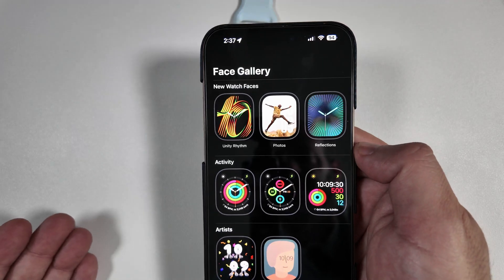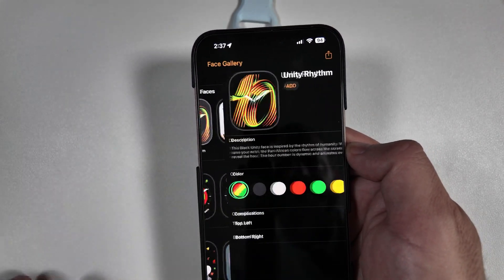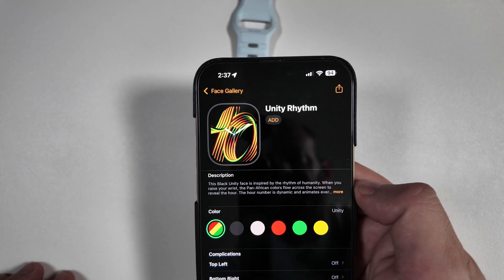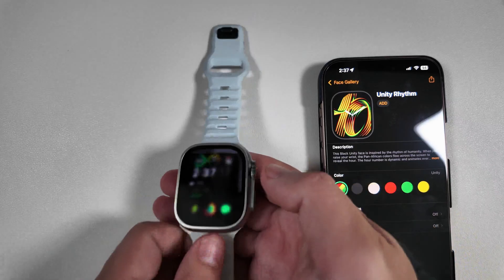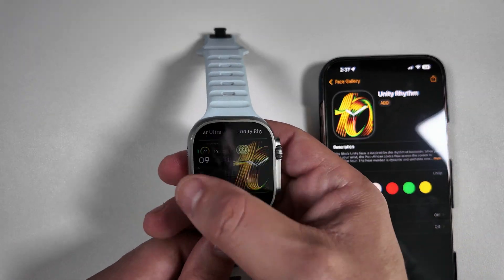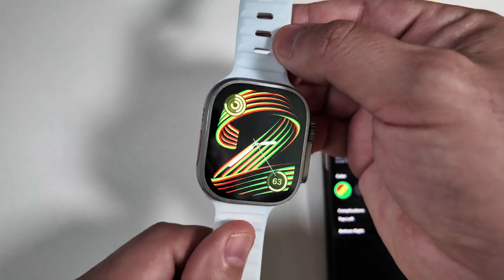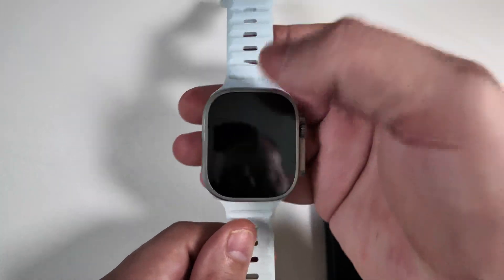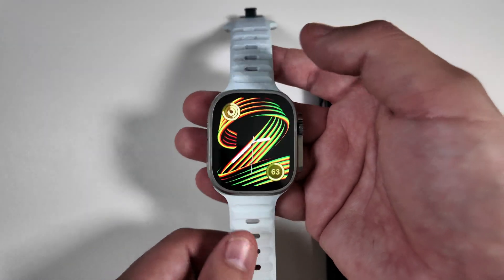What we did talk about already was the new watch face that came for Unity, and you can see that is the new wallpaper — we did another video on this one already. If you want to see what it looks like, you can jump into it and see how it is on the watch itself. The actual number in the back is very large and does kind of change color depending on your angle.